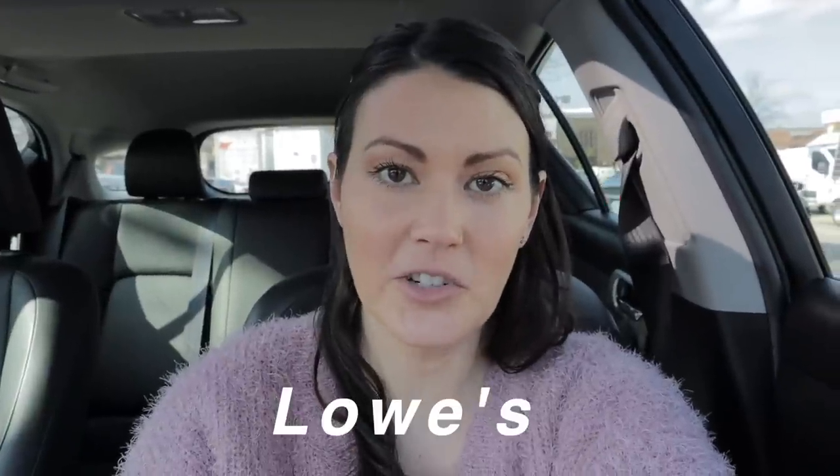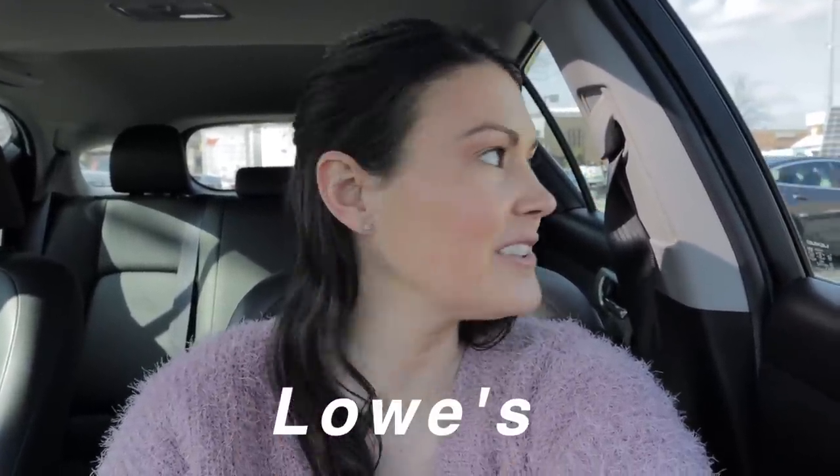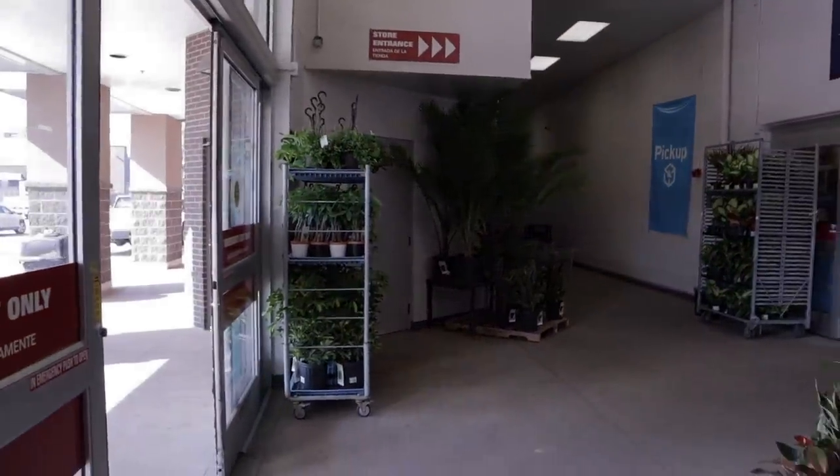I was almost to my first greenhouse and I saw that there's a Lowe's right here, right down the street that I never even noticed before. I'm right in uptown Charlotte, so let's go in and check out what Lowe's has here.